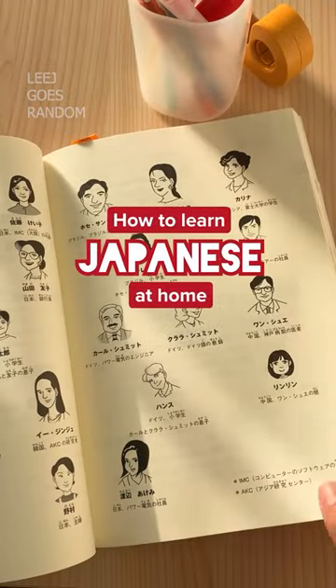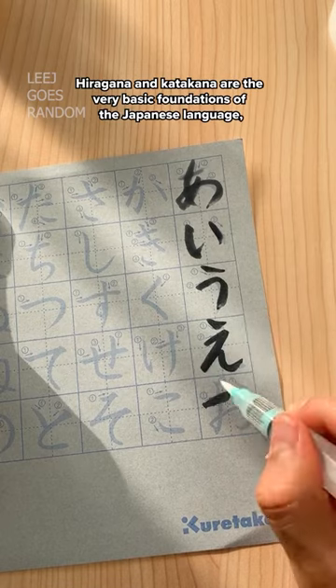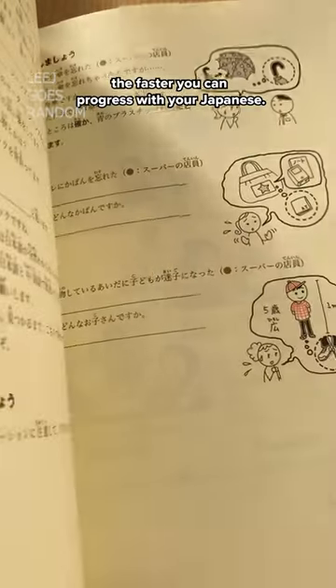How to Learn Japanese. Start with the basics. Hiragana and Katakana are the very basic foundations of the Japanese language, so the quicker you know them, the faster you can progress with your Japanese.